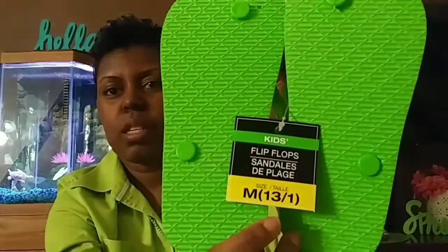I bought these little flip-flops for Bria — they're a size 13 to 1. I like the colors and the stripes. They look a little boyish, but she likes blues, greens, and pinks. Unfortunately they didn't have any pinks in her size.